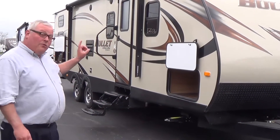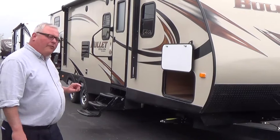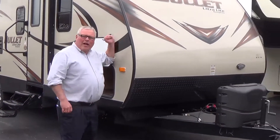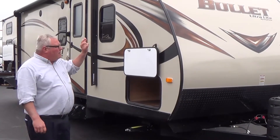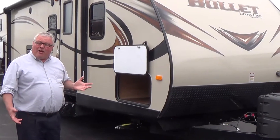Really good looking trailer and really well built. This is an aluminum frame with a bonded fiberglass wall. So you have a high end, strong construction and it looks fantastic. Fiberglass is real easy to take care of too.